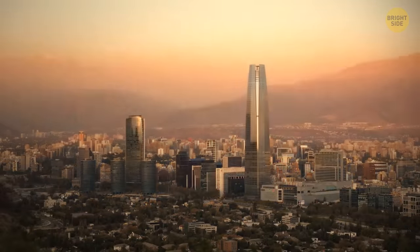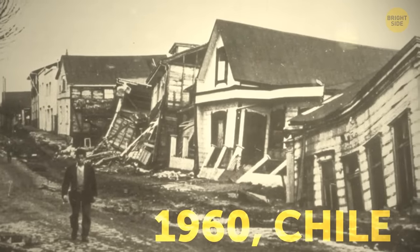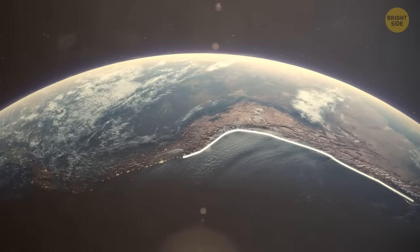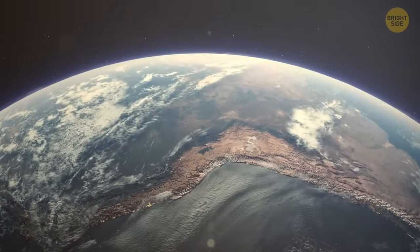The strongest earthquake happened in Chile in 1960, with a magnitude of 9.5. The rupture zone stretched from 311 miles to almost 620 miles along the country's coast.